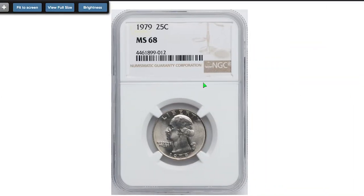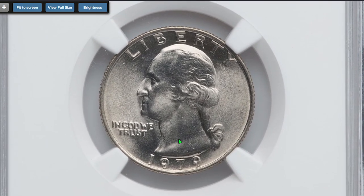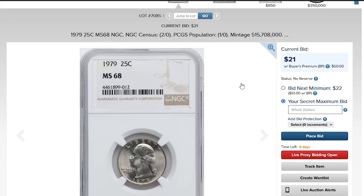First, I must show you this coin. NGC has also certified one specimen at MS-68. This superb gem is currently showcased on Heritage Auctions' website, with a current bid of $21 at the time of shooting.